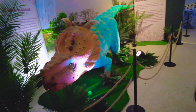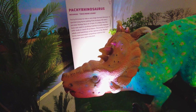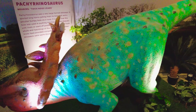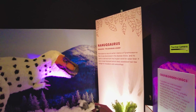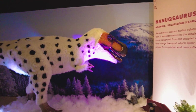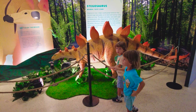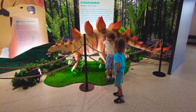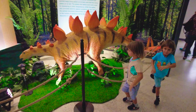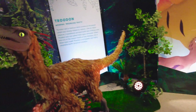Boys, check this out — a Patronosaurus! So colorful! And this is a nanocosaurus. Stegosaurus — you guys have one as a toy at home! And that's a troodon.